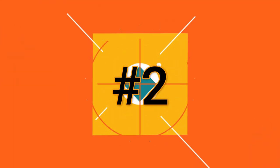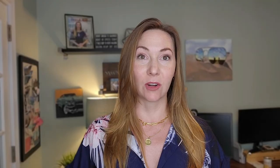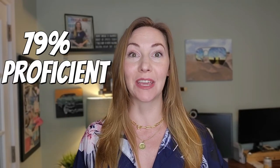Number two on our list of elementary schools is Irwin Academic Center. The Irwin Academic Center also has a great student-to-teacher ratio of 14-to-1 with only 373 students. 83% of students are proficient in math, and 79% were proficient in reading. In addition to that, their minority percentage is 80%.